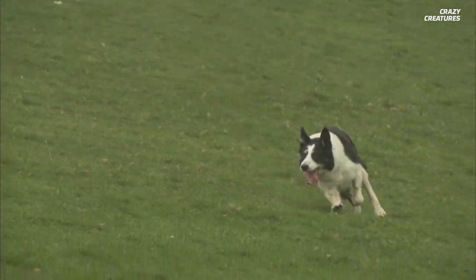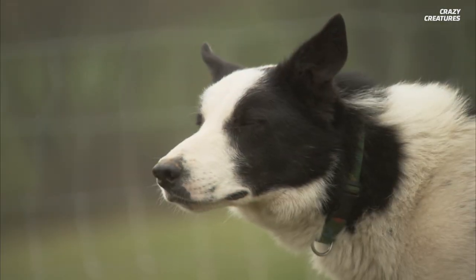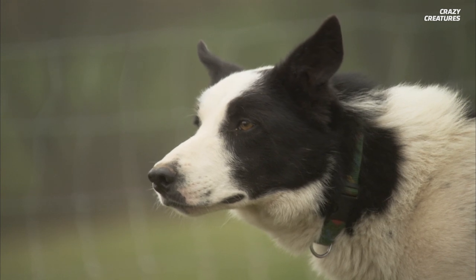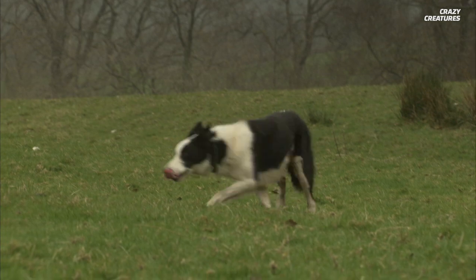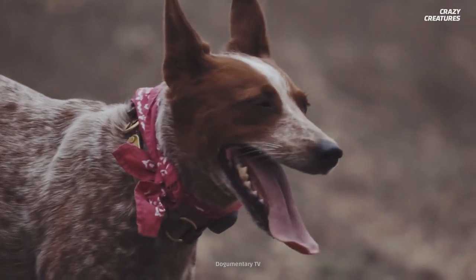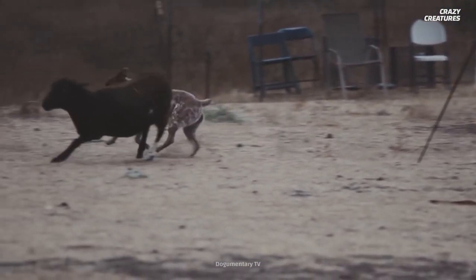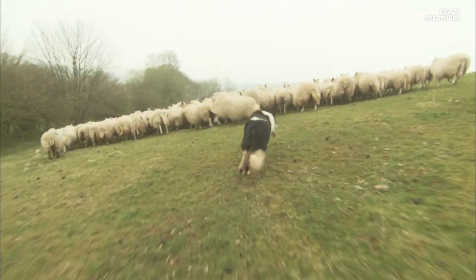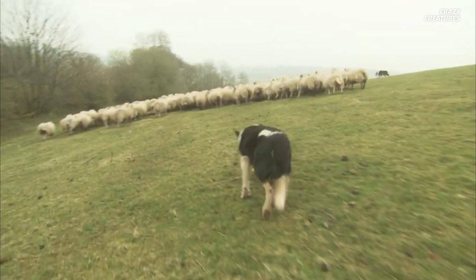Dogs' herding skills originally came from their ancestral predatory behavior. Through training and selective breeding, humans have modified dogs to retain their hunting skills but eliminate their killing behavior. Some breeds, like the Australian Cattle Dog, are called heelers because they herd by nipping at animals' heels. Other breeds, like the Border Collie, are called headers because they run in front of the animals and stare them down.